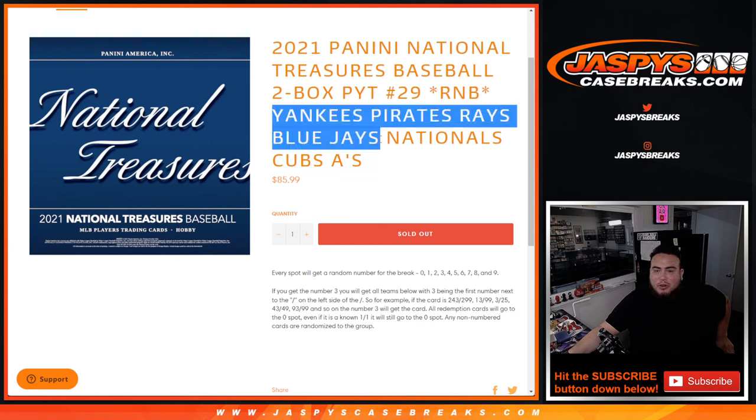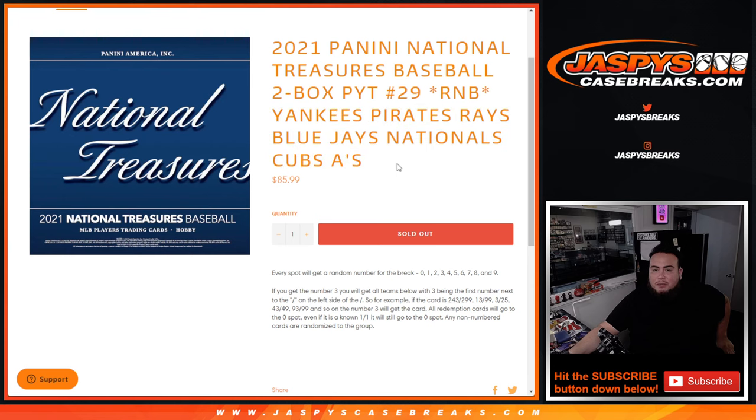This is the Yankees, Pirates, Rays, Blue Jays, Nationals, Cubs, A's. So you get a piece of these teams here for a fraction of the price you would have paid for all of them. And you own a share basically. And we go by numbers.